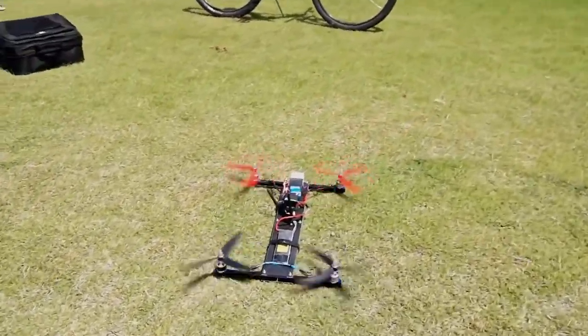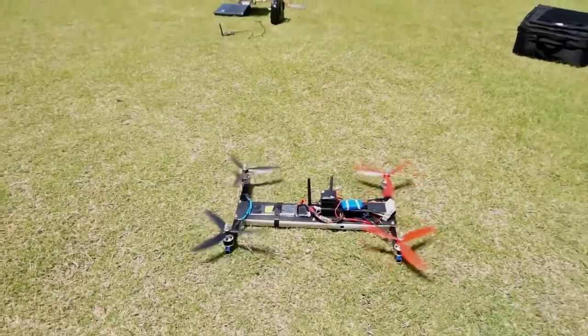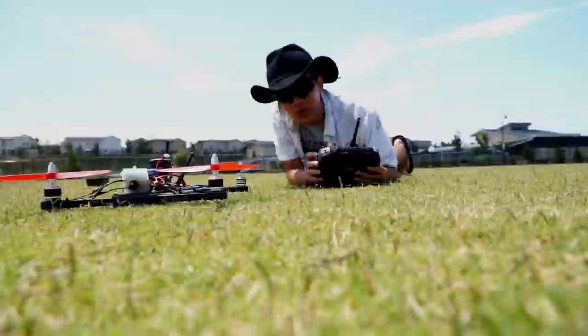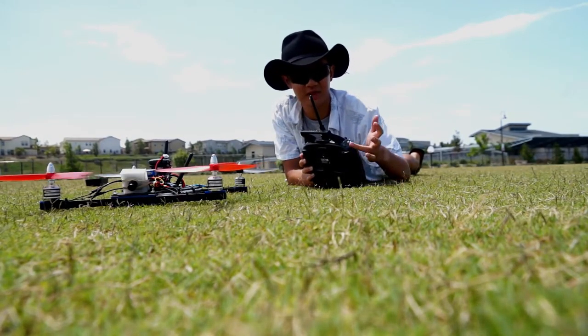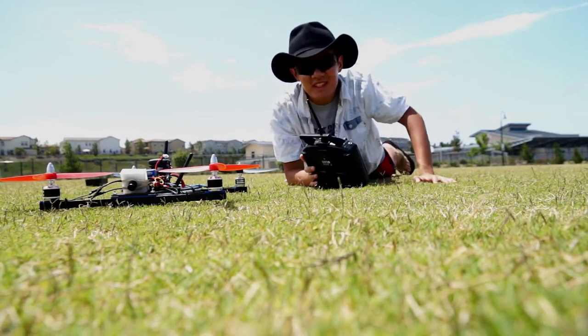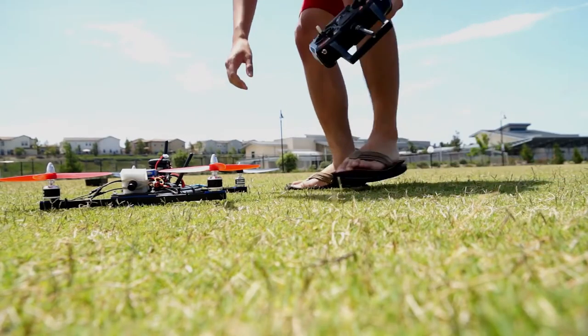The aircraft actually took off in this exact spot and it just landed right there, so this aircraft can be operated in a very small environment. A really cool feature with this aircraft is the remote disarm — I decrease my throttle and disarm, and now I can safely change the batteries.